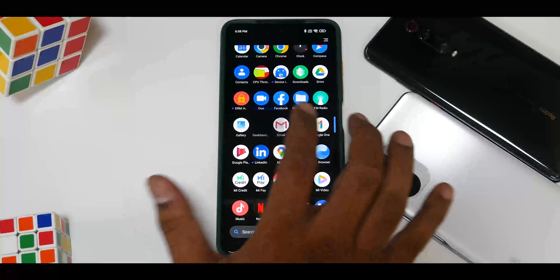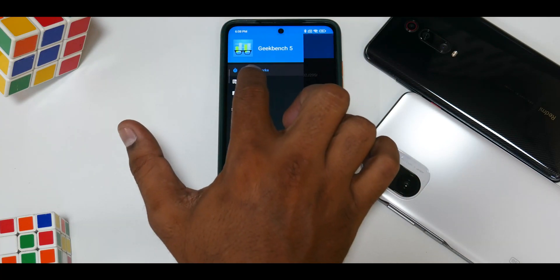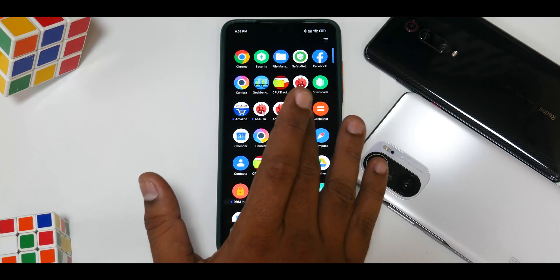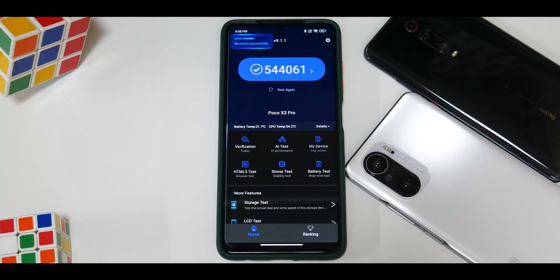Moving on to the Geekbench numbers — it says boosted successfully, so single-core 783 and multi-core 2740. Pretty decent scores for a stock ROM.